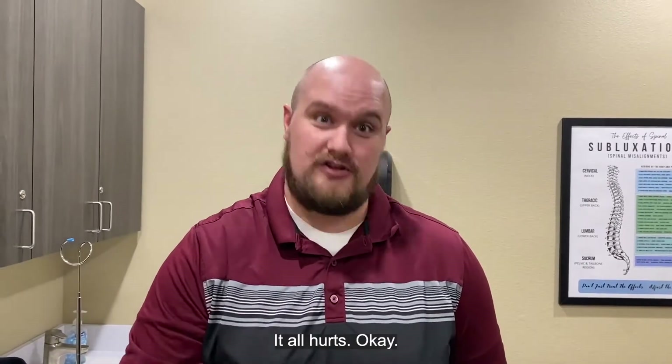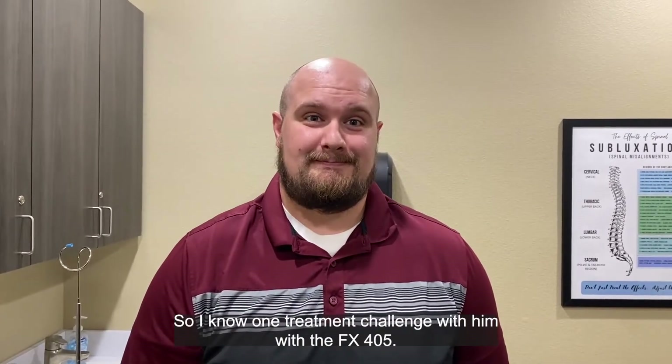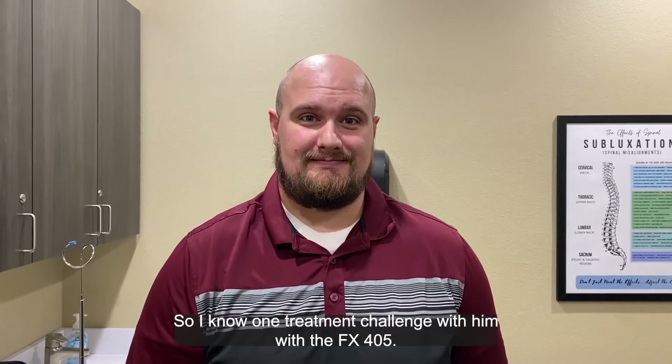Flexing, bending — all hurts. So we're gonna do a one-treatment challenge with him using the FX405.